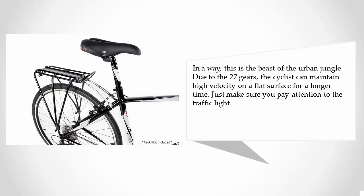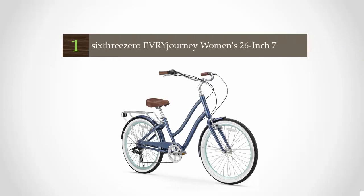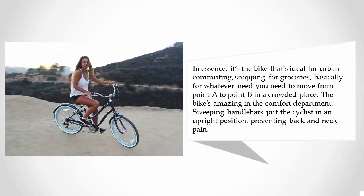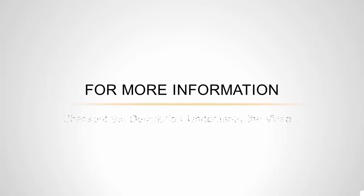Coming in at number one, you don't have to be an expert on urban bikes to realize that this bike comes with all the features mentioned above. The Sixth Reserve Ever Journey for women is the finest urban bike money can buy today. It has a step-through frame allowing the cyclist to easily get on and off. It's made of aluminum, which allows the cyclist to gain momentum with less effort. It's ideal for urban commuting, shopping for groceries, or basically moving from point A to point B in a crowded place. Sweeping handlebars put the cyclist in an upright position, preventing back and neck pain.